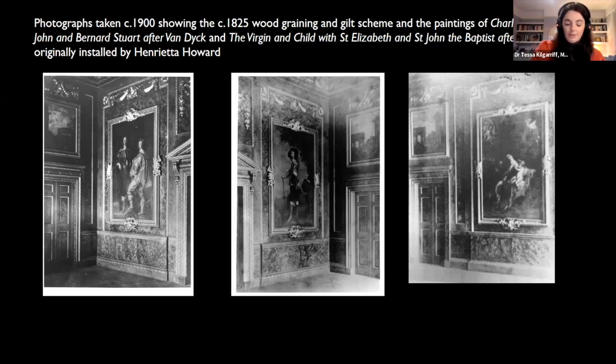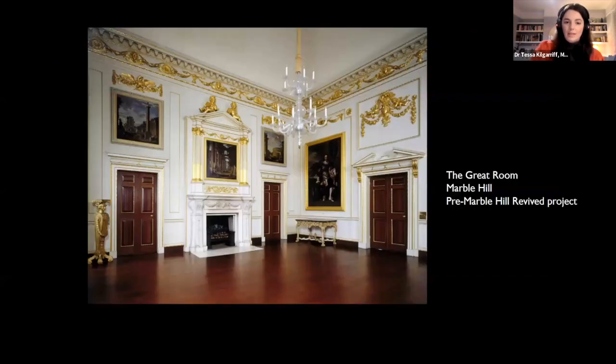Here I'm showing you the paintings as they appeared just before they left Marble Hill, and you can see that the great room had quite a different decorative scheme at that moment. The present Van Dyck copies now in the great room were acquired in 1965 by English Heritage because they helped to replicate the Van Dyck copies that Henrietta had in that room originally — fitting substitutes, but not the exact subject matter that she owned.